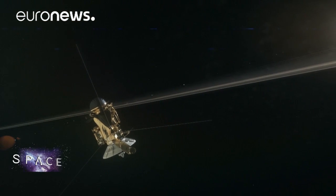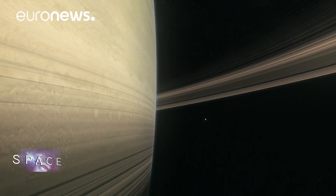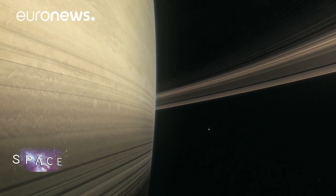One of the major findings so far is that the 2,000km gap between the icy rings and Saturn's cloud tops is empty of dust.